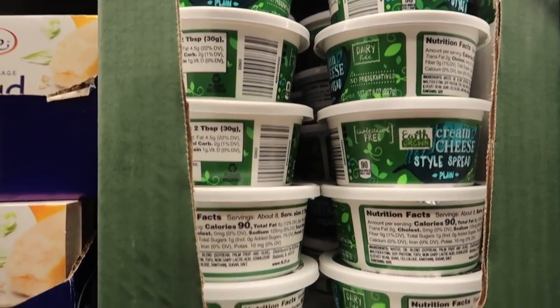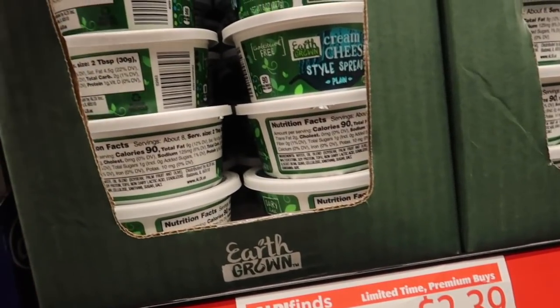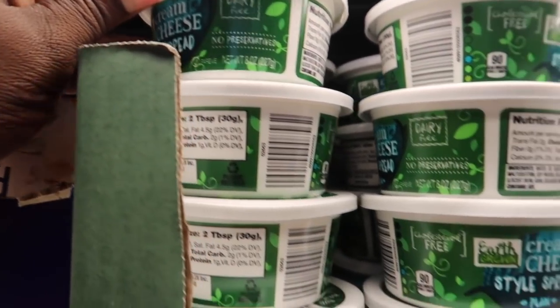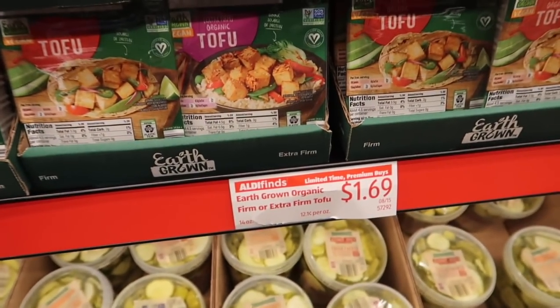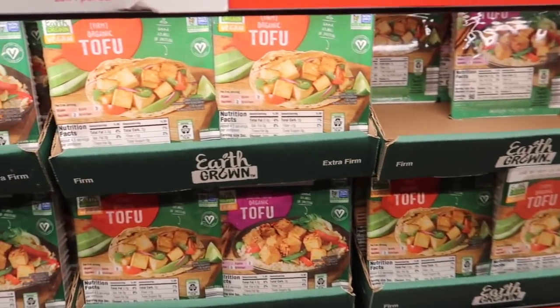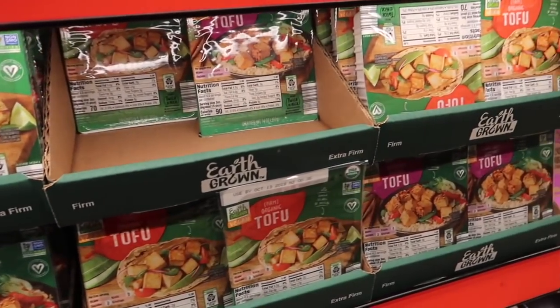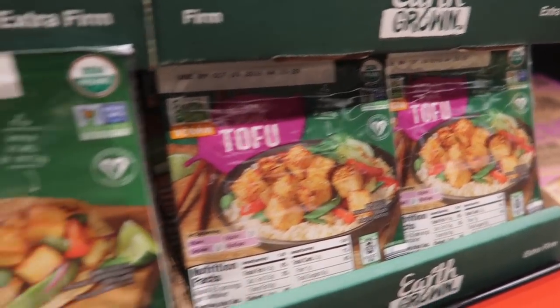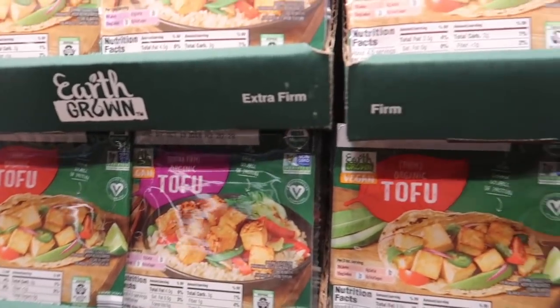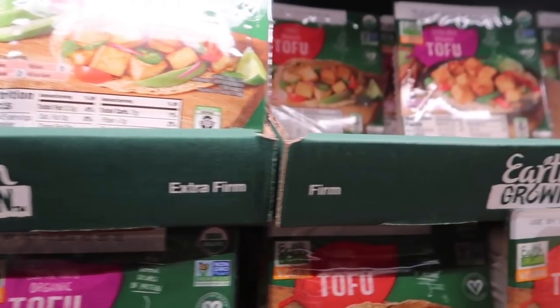I found cream cheese also. I'm not going to get it because I really don't want it, but it's dairy free. And then of course they have tofu, which is about 69 cents, which is cheaper — in my opinion, compared to going to Walmart for it. They have the firm and extra firm.